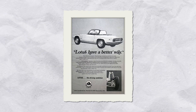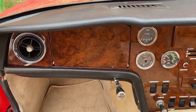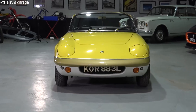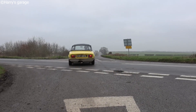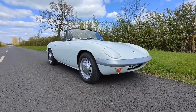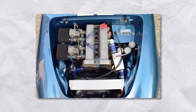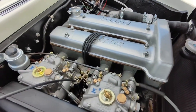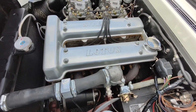Number 1: Lotus Elan, from 1962 to 1995. The original Lotus Elan, introduced in 1962, was built with a singular goal — make the lightest, sharpest-handling road car money could buy. The car weighed around 640 kilograms thanks to a minimalist steel backbone chassis and a fiberglass body. Under the hood, it packed a twin-cam inline-four engine developed from Ford's Kent block, reworked by Lotus to produce anywhere from 90 to 126 horsepower. The Elan's power-to-weight ratio made it a precision tool on twisty roads.